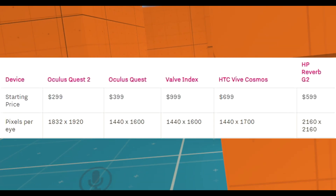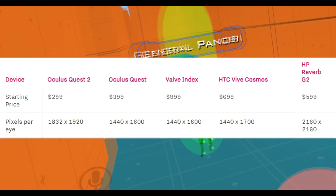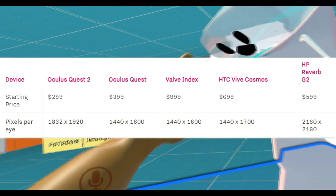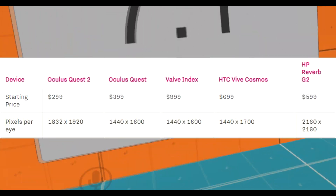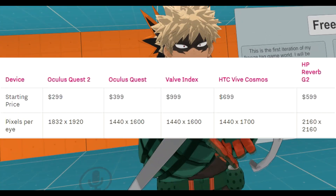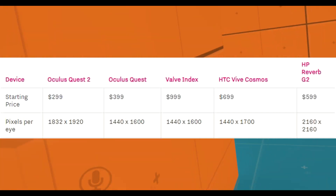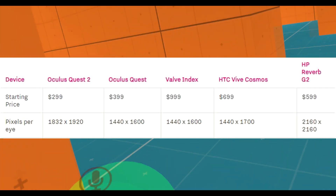Display resolution — Quest 2 is 1832x1920 per eye. The first Quest and Valve Index are 1440x1600. Vive Cosmos is 1440x1700. HP Reverb is 2160x2160, which is insane. The Quest 2's display is almost as good as the HP Reverb G2 and better than the Valve Index — it beats the Oculus Quest 1, Valve Index, and HTC Vive Cosmos. The only headset keeping it below is the HP Reverb G2. The Oculus Quest 2 is in the top two right now.